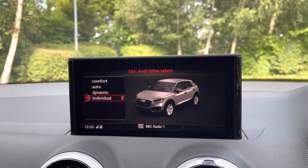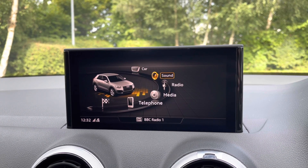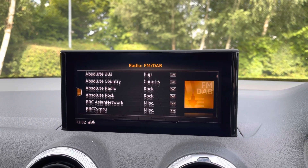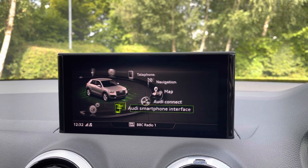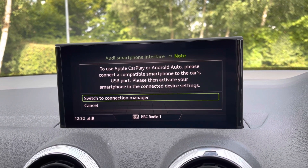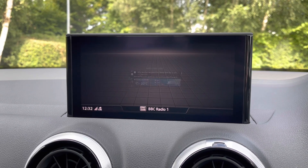Audi Drive Select is fitted with comfort, auto, dynamic, or individual modes. We can also switch between DAB digital radio, or connect your mobile phone or other media devices for entertainment. We also have the Audi smartphone interface with Apple CarPlay and Android Auto, which allows the driver to safely use their phone's features.